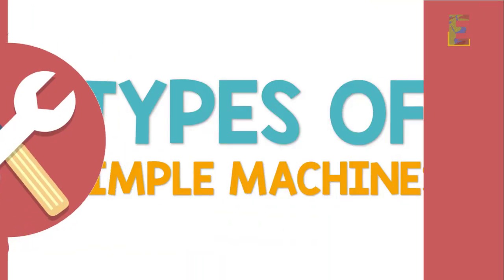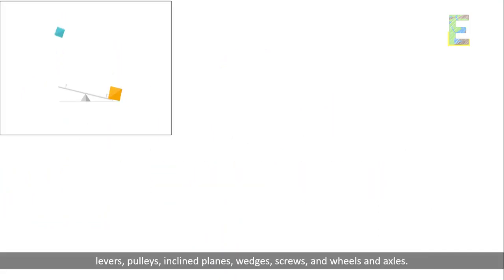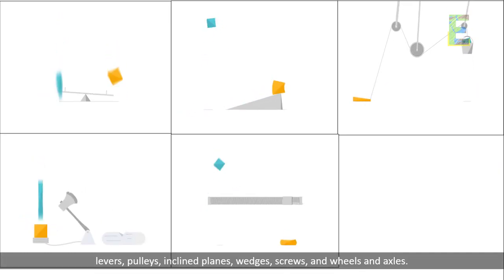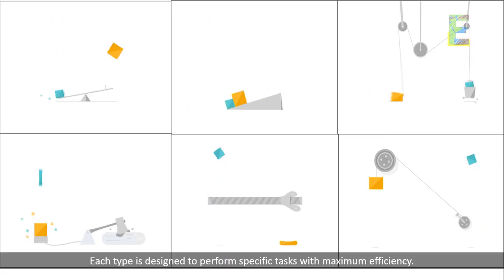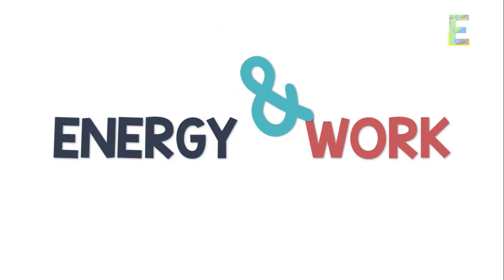There are six main types of simple machines: levers, pulleys, inclined planes, wedges, screws, and wheels and axles. Each type is designed to perform specific tasks with maximum efficiency.